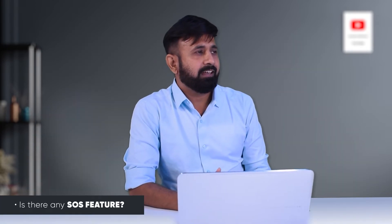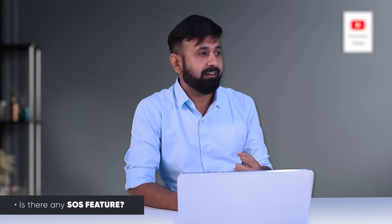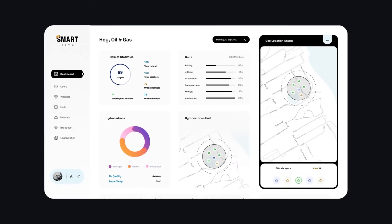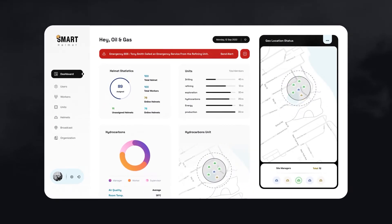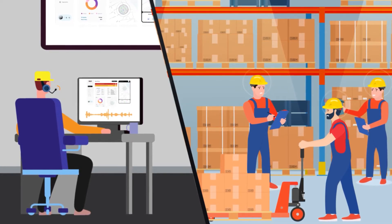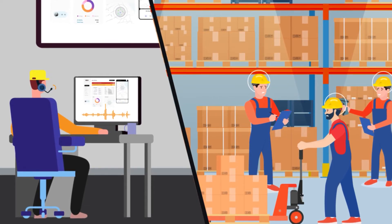One more question — is there any kind of SOS feature, where a worker can send a safety alert to the supervisor? Yes, of course. We have an SOS button which the worker can press and alerts will go to the supervisor as well as the cloud service. Similarly, we have an audible alert system for workers, so if a supervisor wants to broadcast an audible alert, it can be heard by the workers and they can gather at the assembly area for emergencies.